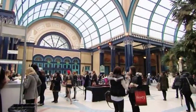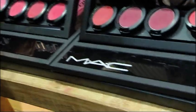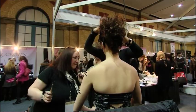IMATS, the International Makeup Artist Trade Show, is the world's biggest gathering of makeup artists and leading brands in the industry. At this year's London show at the Alexandra Palace, they had the perfect environment to discuss, debut and test the best the industry has to offer.